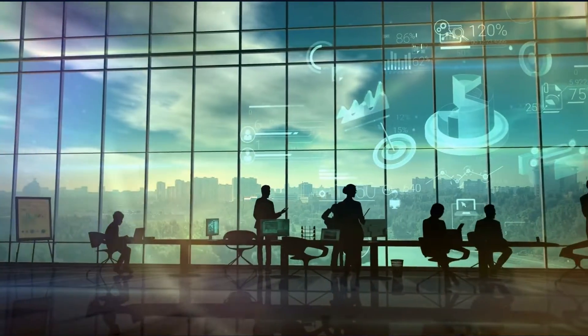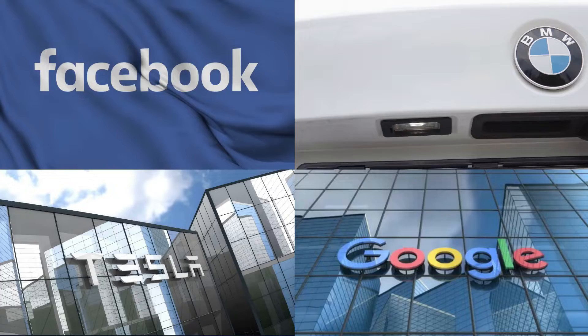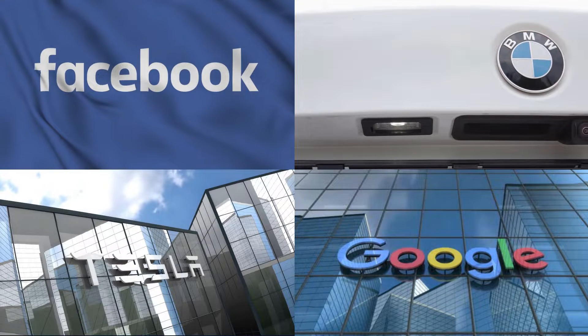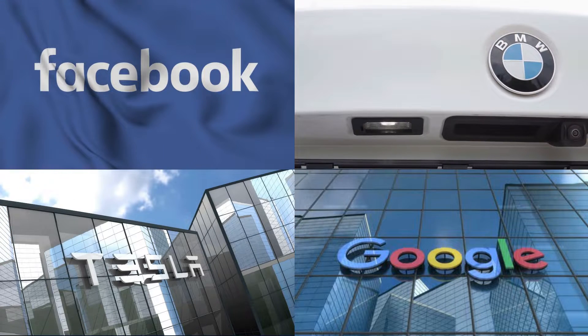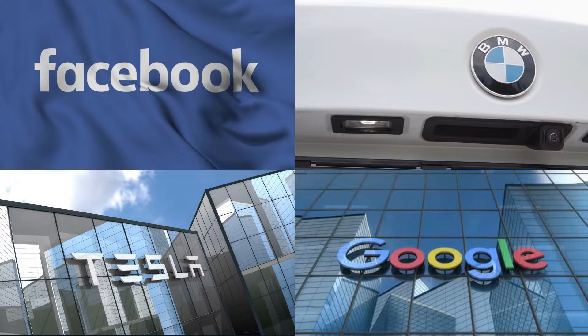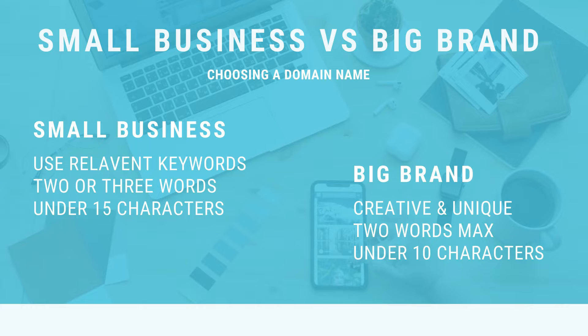Think about having a relevant keyword in your domain name if you're a small or local business — ideally two or three words and under 15 characters. However, if you want to build a big brand, think about brands like Facebook, Google, Tesla, and BMW — small, creative names with no keywords. For a big brand, choose a unique domain name ideally no more than two words and under 10 characters.